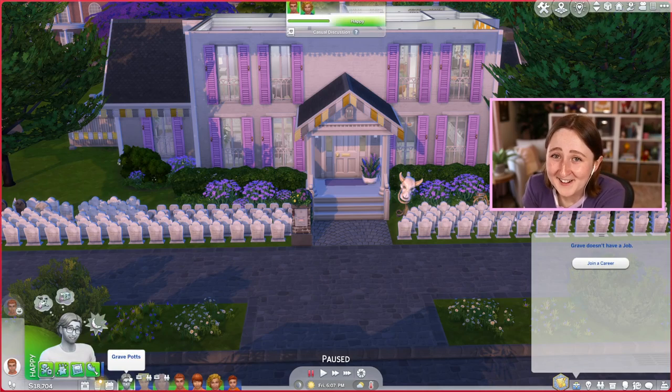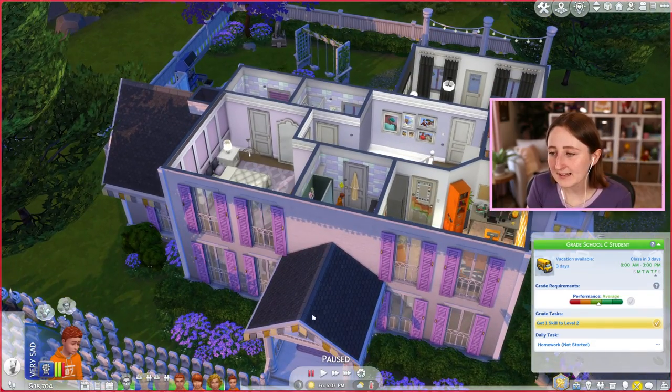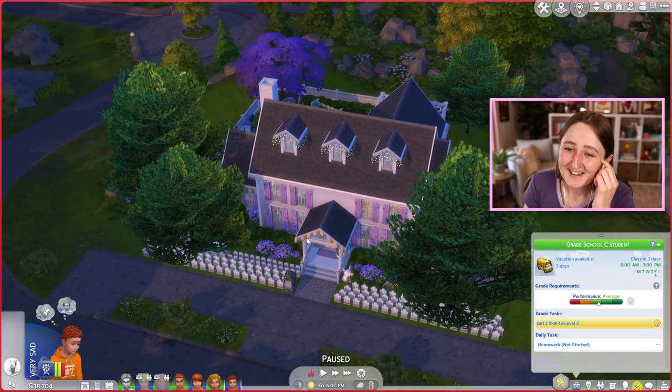They're all very sad because my cat just died, so we've come at a rough time. This is my purple sim Raisin, that's her husband Bran, that's her dad Grave — his husband's dead. And these are my kids: their names are Blaze, Garfield, Cheddar, and Yam. Twitch chat named them, so.